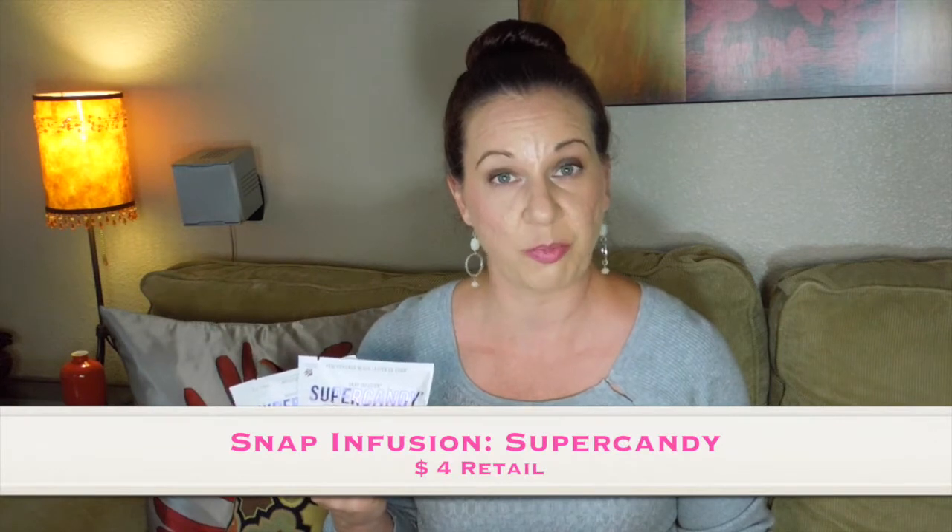This first item is from Snap Fusion and these are Super Candy. There are two different flavors included this month: Multi Berry and Sour. They're like gummies that are packed with vitamin B and antioxidants and they're supposed to give you energy. The retail value on these is $4.